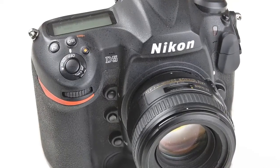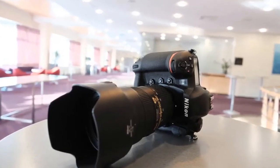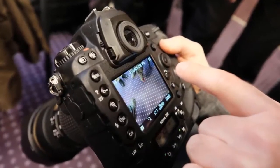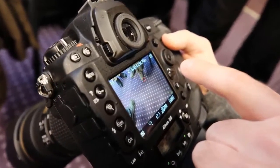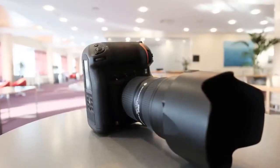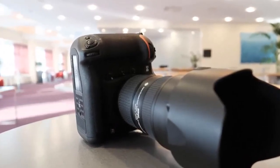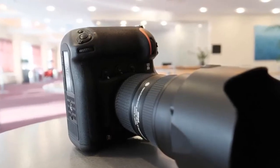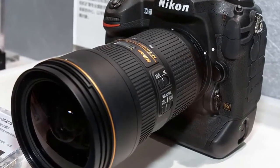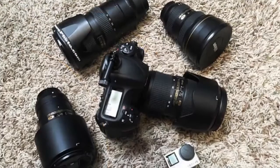The low-light performance of the D5 might make it a legend. With Nikon's widest native ISO range of 100 to 102,400, the highest expanded range, advancements in noise reduction and color fidelity, and a next-generation AF system that performs in near darkness, a world of new shooting opportunities has opened up.